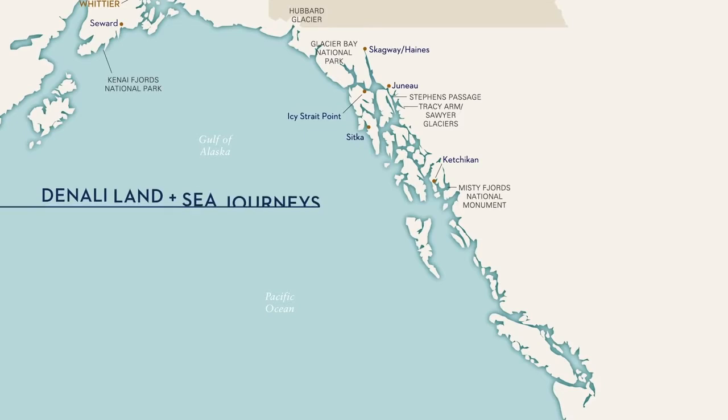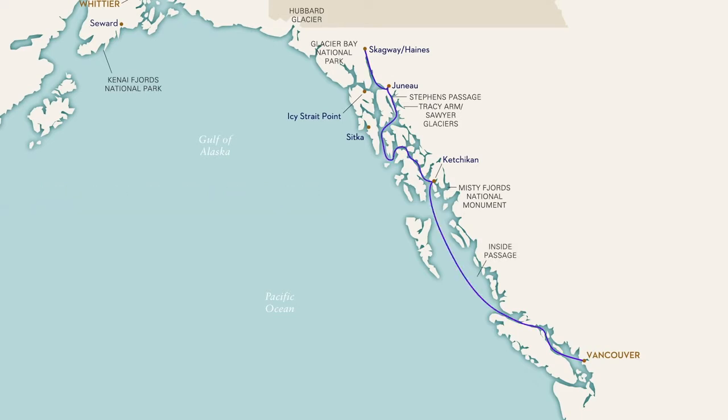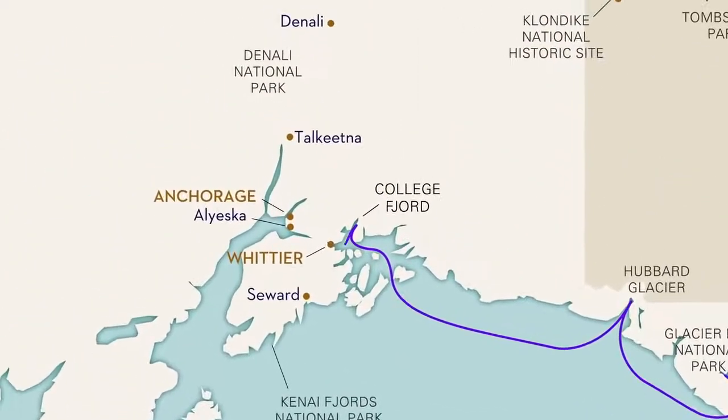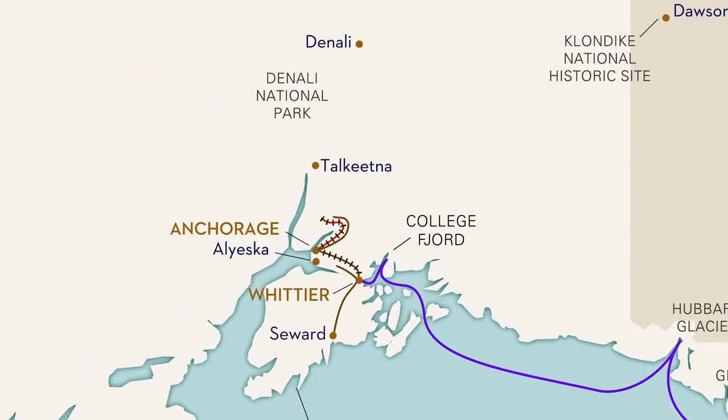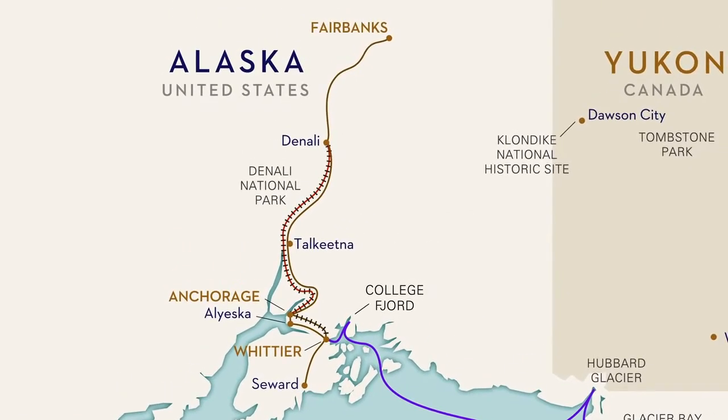Our popular Denali land and sea journeys combine our seven-day Glacier Discovery Cruise featuring Glacier Bay National Park and, depending on the direction, a second day of glacier cruising at either Hubbard Glacier or College Fjord, with the highlights of Alaska's interior and a stay of up to three nights at Denali National Park. But that is literally just the beginning.